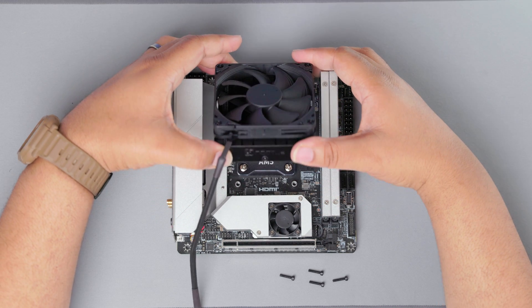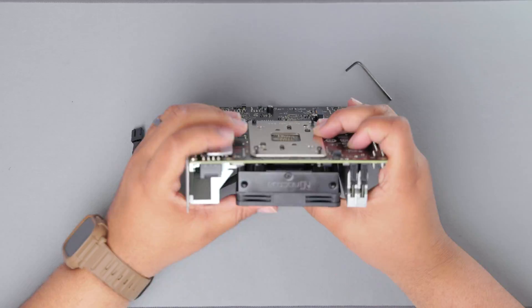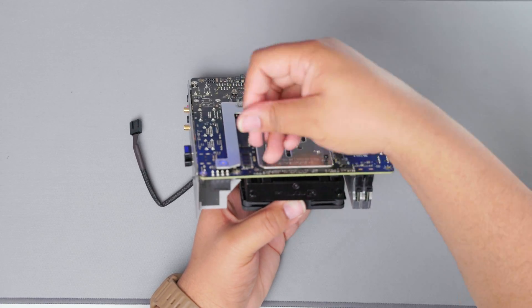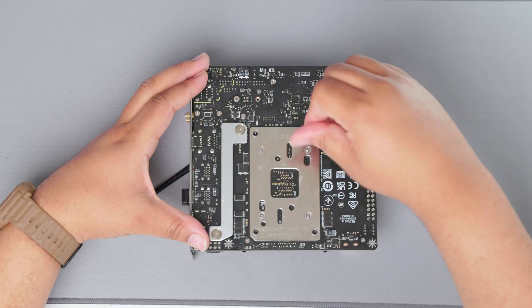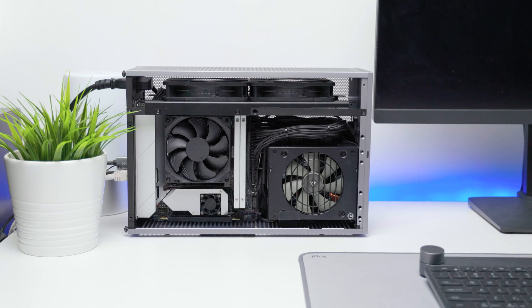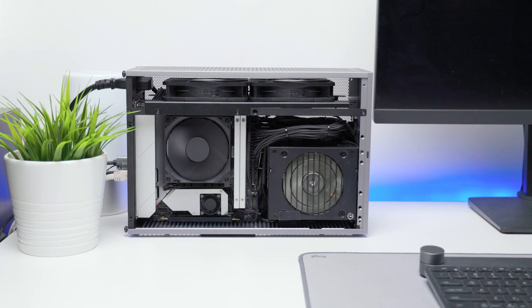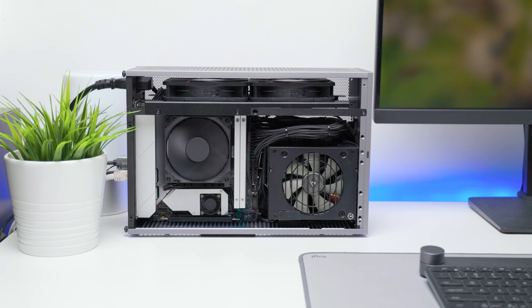The Noctua NH-L9A is quite impressive if you're willing to compromise some performance. Obviously you shouldn't pair a hot CPU like the 7900X with a 65W cooler, but if you already own the CPU and want to reuse it in a smaller case, this is a good option. You can also pair the L9A with the 7900, which has a stock TDP of 65W and is officially compatible. If you're using a 7800X 3D or lower, this cooler is a no-brainer. It's solid and feels substantially more premium compared to the AXP90 — you're paying a premium for the build quality, performance, and the Noctua name.